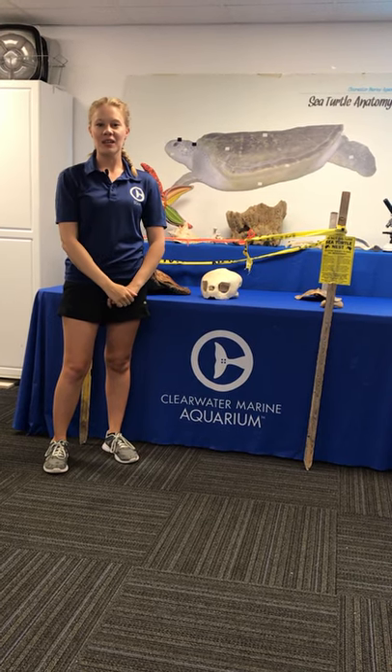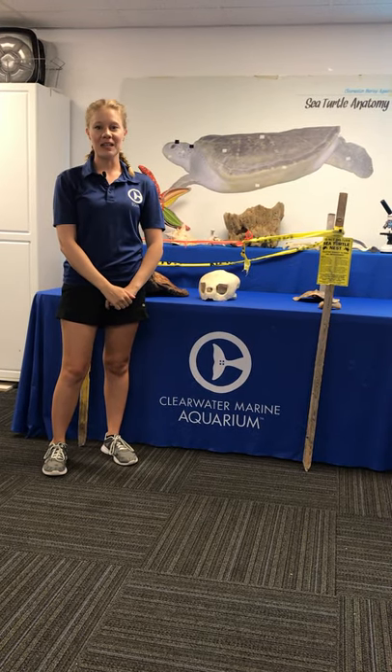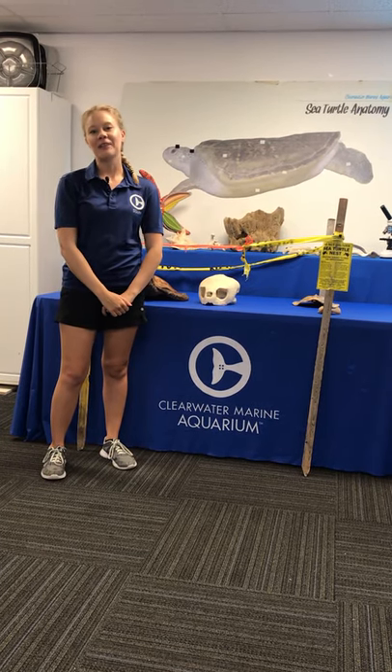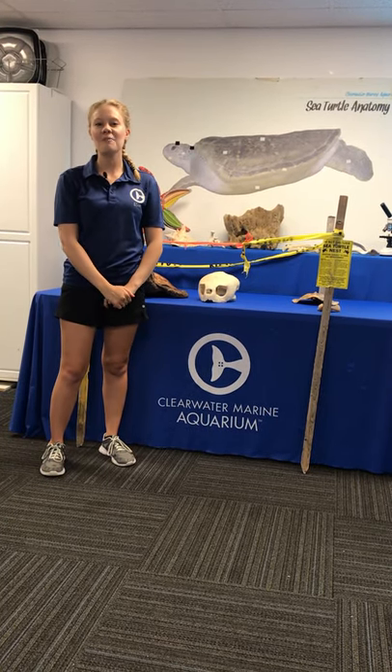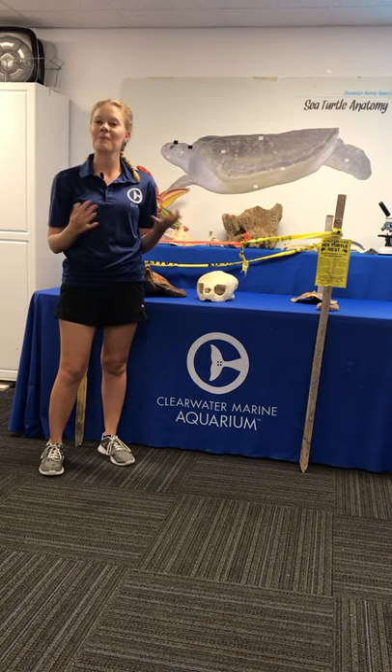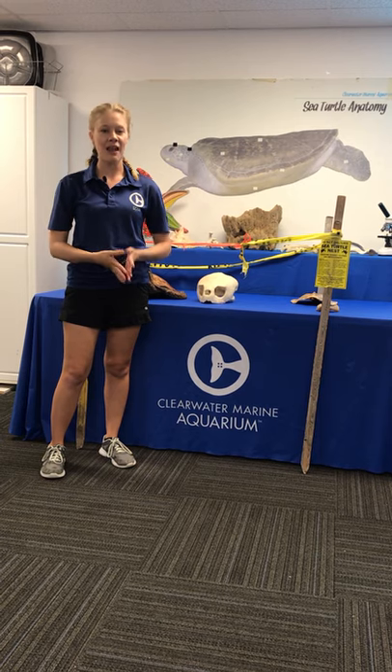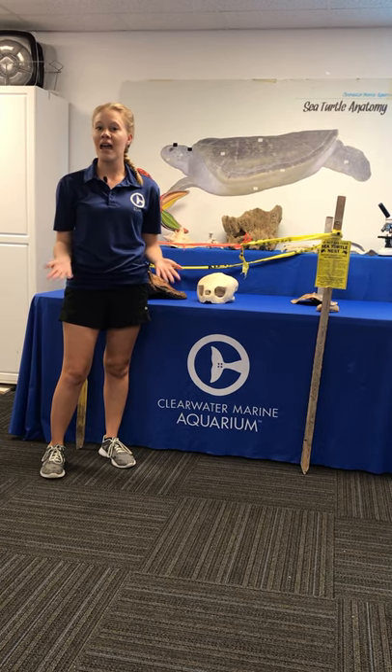Hi everybody, thanks again for joining us on our virtual field trip here with Clearwater Marine Aquarium and welcome to our Race to the Ocean segment all about sea turtle hatchlings or baby sea turtles and the hazards that they face. My name is Caitlin, I work here in our education department at CMA.